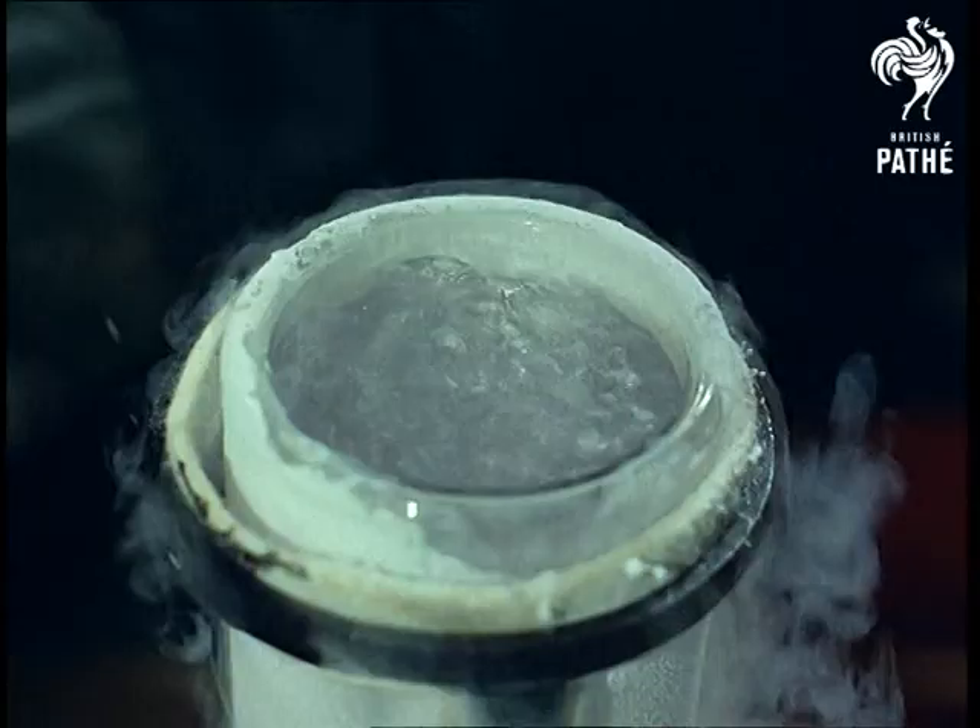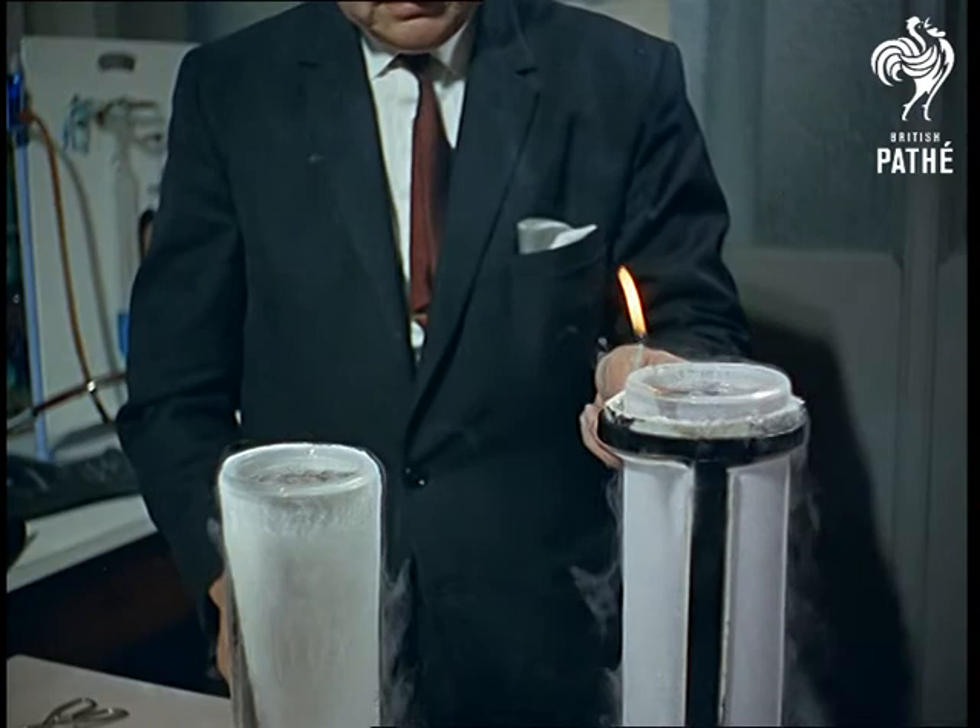It looks as if it's boiling, and it is well below freezing. Oxygen keeps a flame alight; nitrogen puts it out.